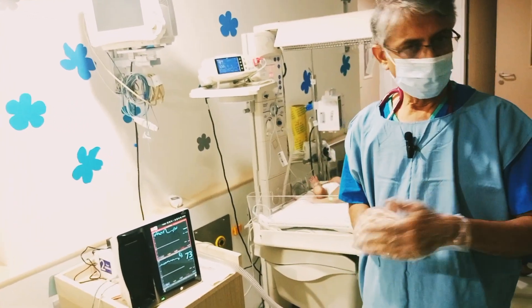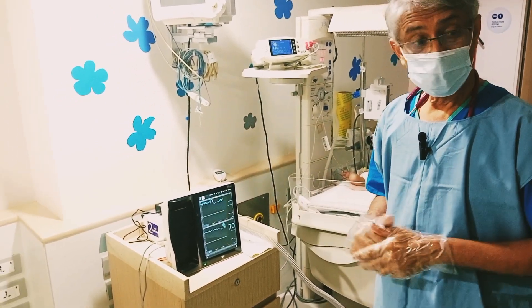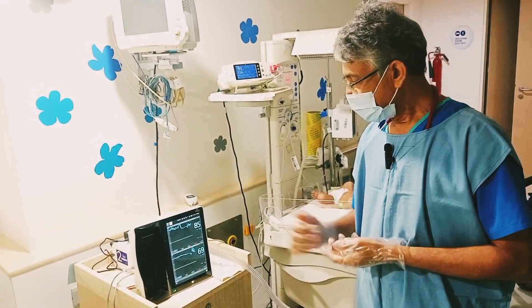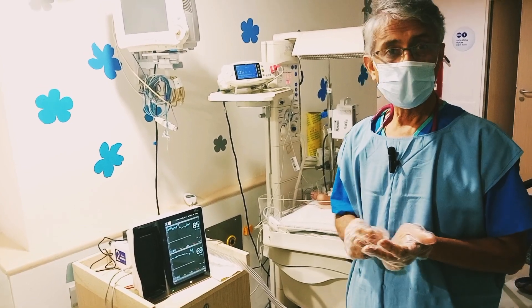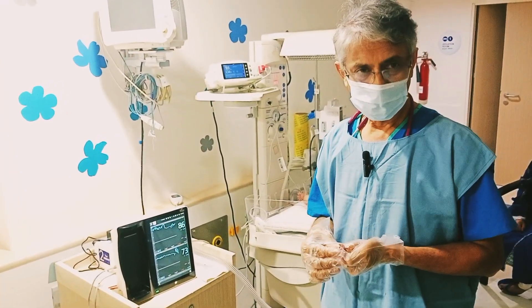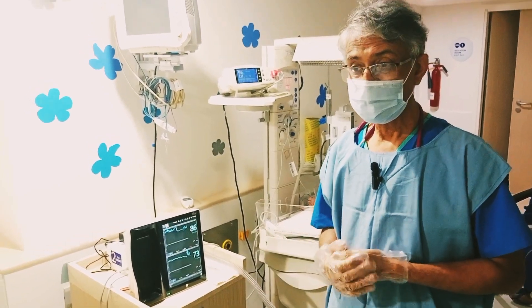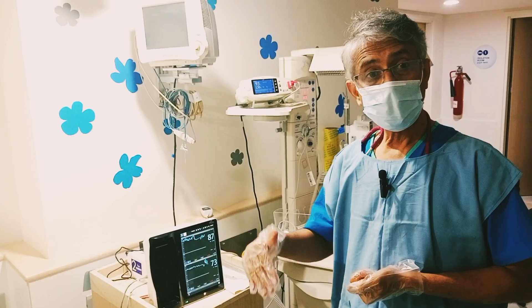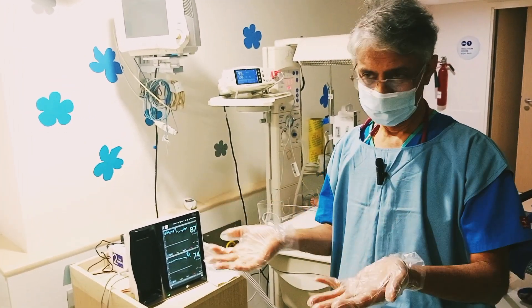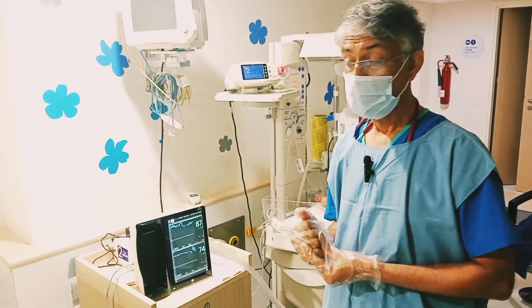Anything less than 45, irrespective of preterm and term, is called low. Anything more than 90 is called high. Conditions causing low values include: low carbon dioxide, anemia, low oxygenation, intraventricular hemorrhage, periventricular leukomalacia, hypoxic ischemic encephalopathy, and hydrocephalus. For high values — anything beyond 90, or beyond 85 in preterm — conditions include: high carbon dioxide (hypercarbia), hyperoxygenation, and hypoglycemia with brain injuries.